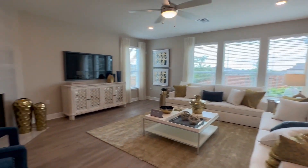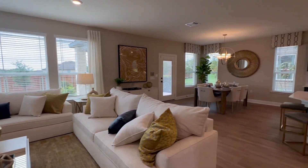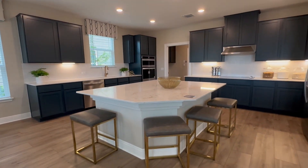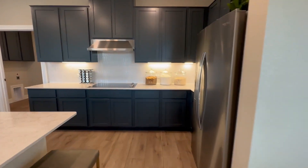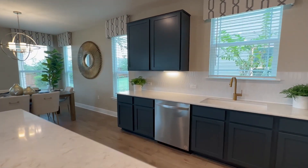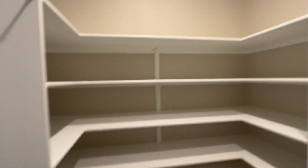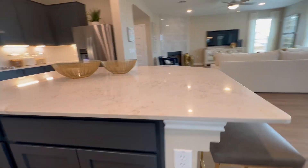Look at this amazing open living area — so much natural light since there are windows on every side of the house. Nice dining area — you really need to see this one in person. I love this area, showstopper, very pretty. Huge kitchen island, great for entertaining, lots of cabinet space. And there are cabinets in the island too.